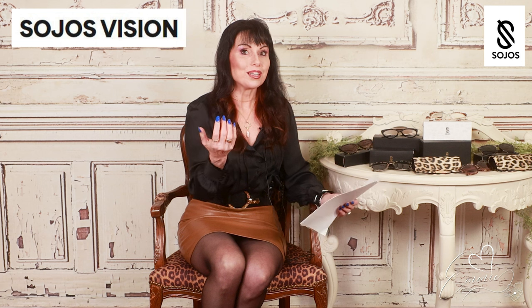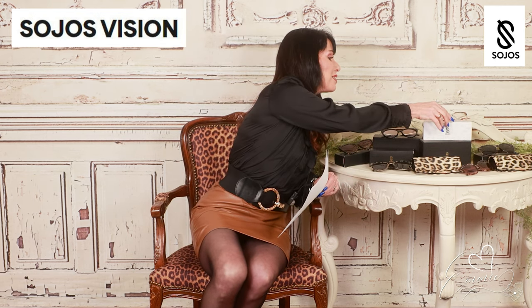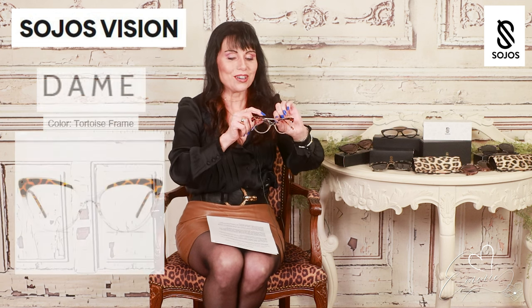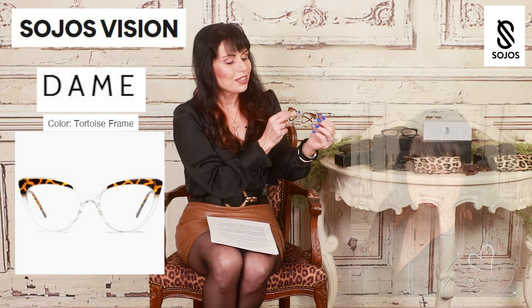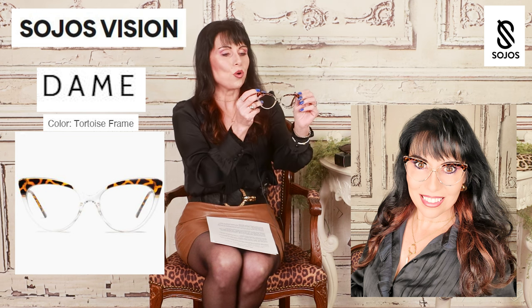I want to inform and educate you on Sojo's glasses, sunglasses, blue light glasses, and readers — they make the whole gamut. So let me put on the progressives that I have. I'm wearing contacts right now but I can put them on with my contacts and they actually help me. I love this pair. These are the Danes — aren't they gorgeous? Look at the golden tortoise shell. They are just so pretty.